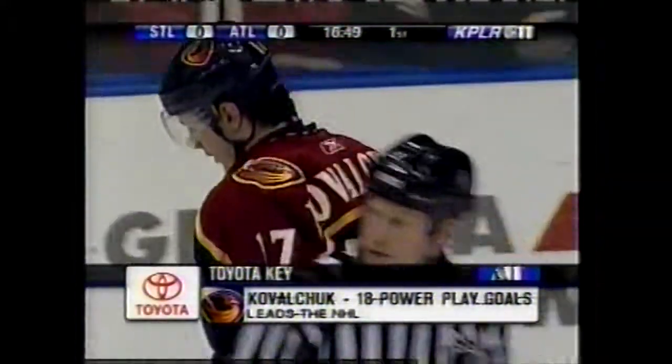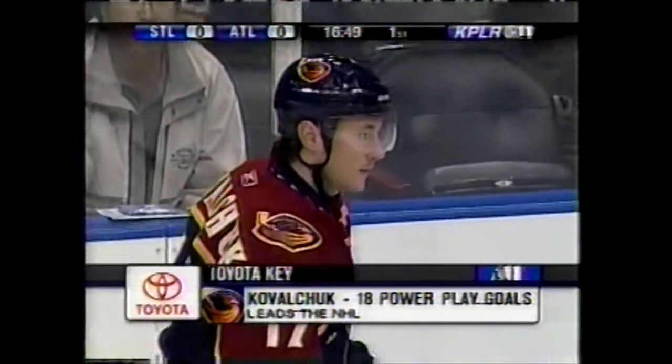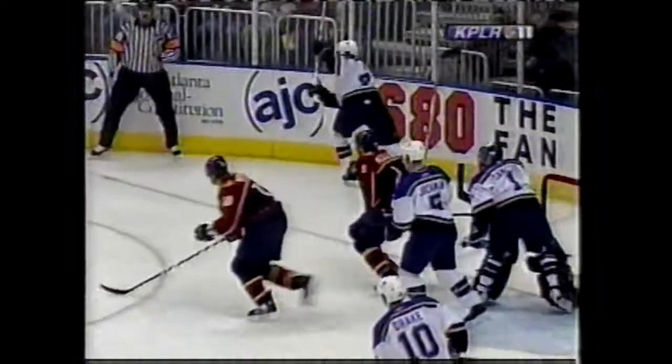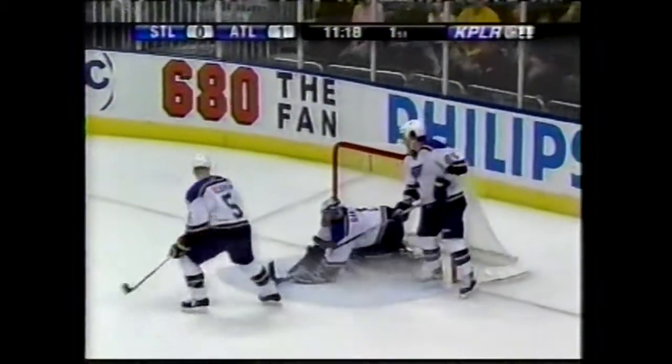Fantastic save. The Toyota key tonight: Kovalchuk has 18 power play goals, which leads the National Hockey League. And what a save Sanford just made off of him. Kovalchuk's in the clear and a save by Sanford — another big save on the league's leading goal scorer.